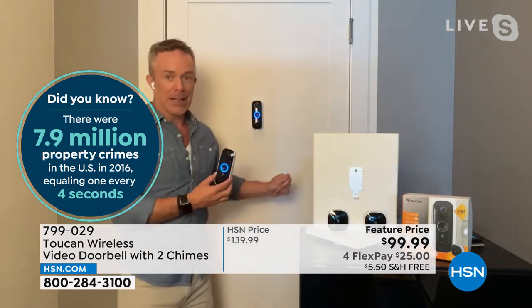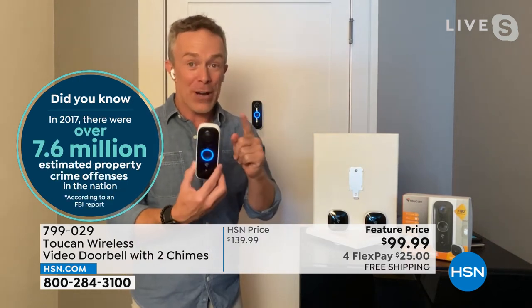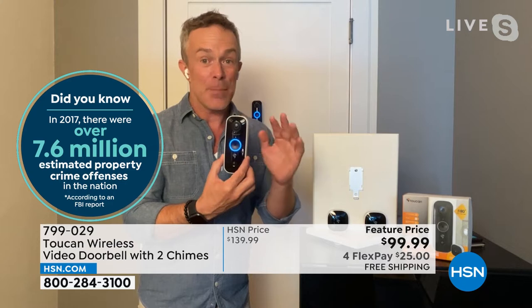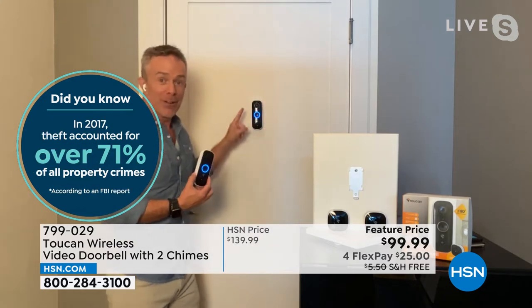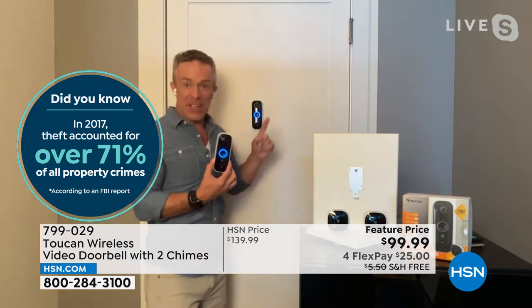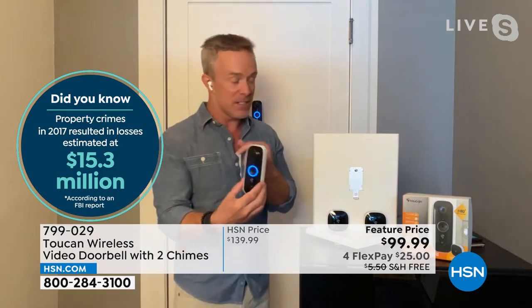Or better yet, this is peel and stick and put anywhere. I'm in a condo — there's no doorbell here. I just added a doorbell. So if you're an apartment dweller, a dorm room, somewhere you don't have a doorbell, it's easy to add. Everything you need is included. You charge it up, and now I have night vision. Now I have eyes at the door when I'm not even home.